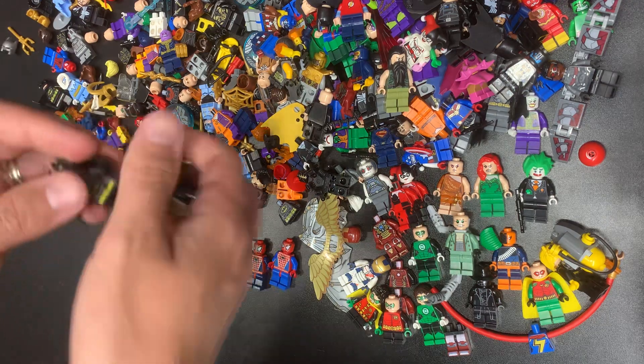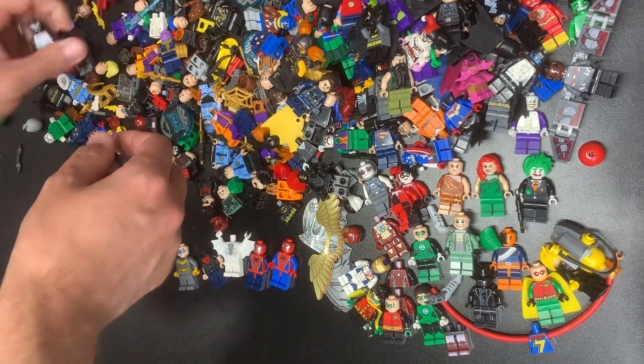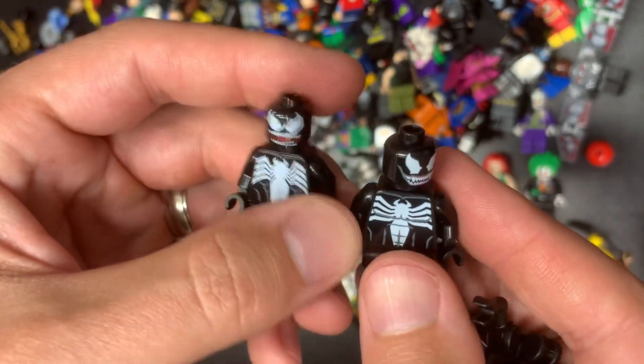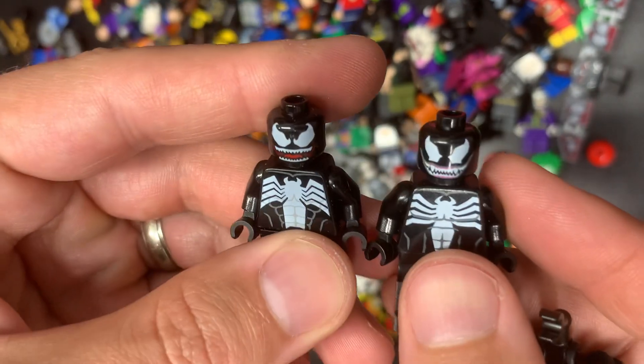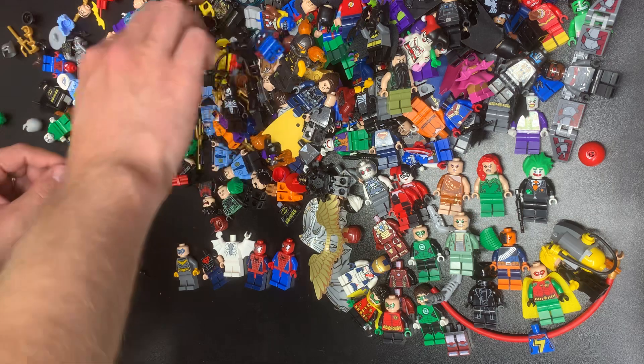Mighty Micros Batman — nothing. Venom and another Venom — I always thought there was only one version but there are actually two. You can see they are different: open mouth and closed mouth. I think there might actually be three versions to that effect.